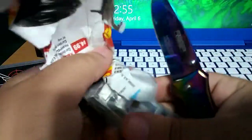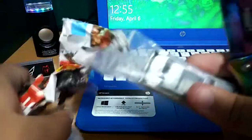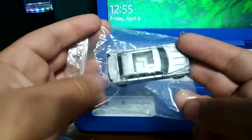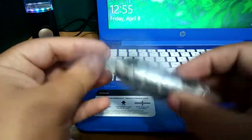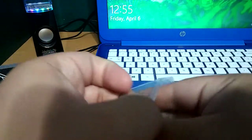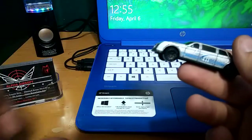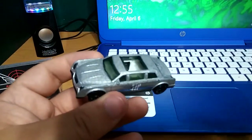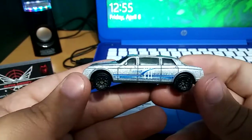Oh cool, I know which one it is now. It's the limo! Oh, it's a little plastic ziplock bag, okay cool. I always like getting these because I use them for different things. So it's the limo. I literally bought this on eBay.